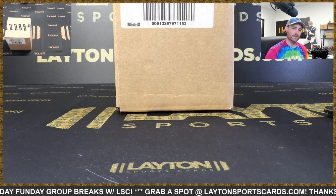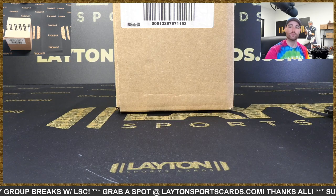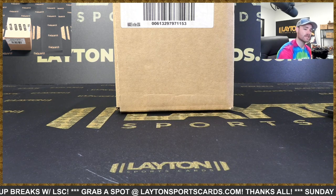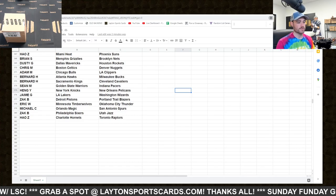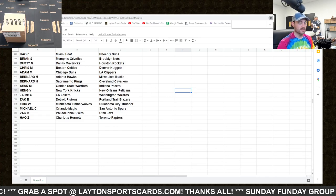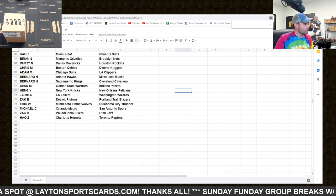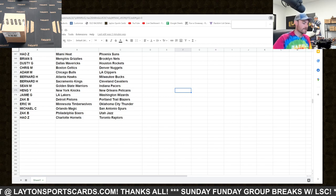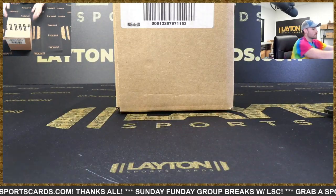Hey everybody, Forrest here ripping 2021 National Treasures Basketball hobby four-box case number 41. This is a tiered random team break. There are the results and you can always find these at Latent Sports Cards dot com's results tab — there's a link in chat that I dropped for you as well. Let's do it, I'm so excited for some NT!